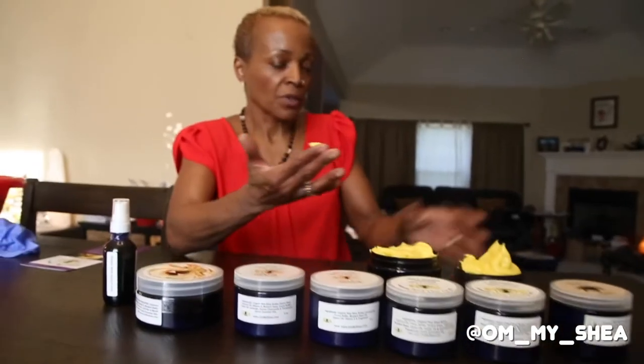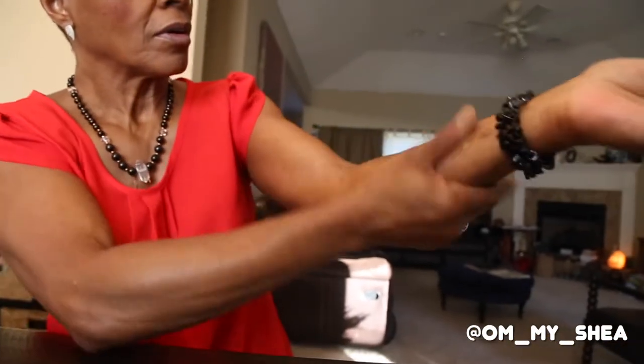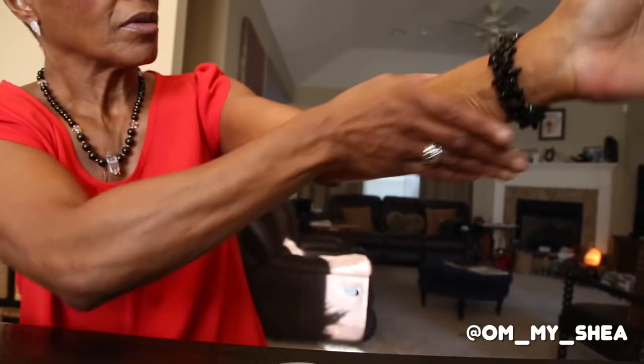Now introducing Oh My Shea Body Butter, that will magically melt into your skin on contact and will leave you feeling renewed and in balance.